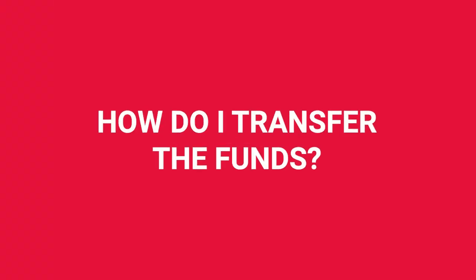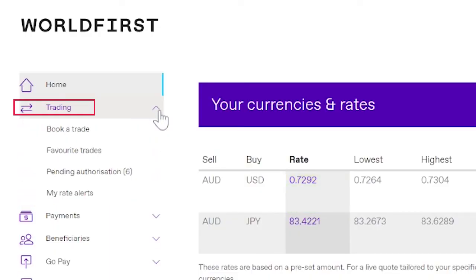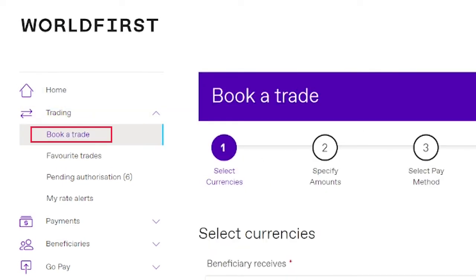How do I transfer the funds? Well, as soon as you log into World First, on the left menu there's a trading option with a drop down menu. Select 'book a trade' and fill in all the fields, which will include the currency you want to pay in, the beneficiary currency that you've selected, and who you'll be paying.